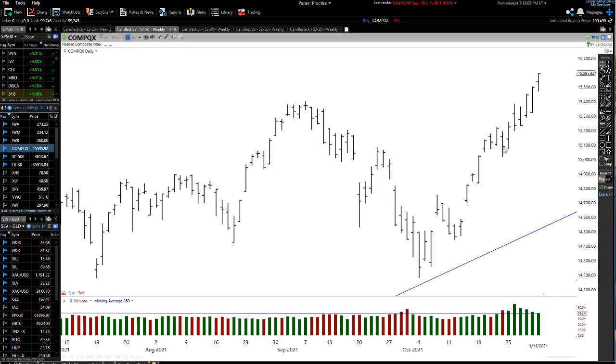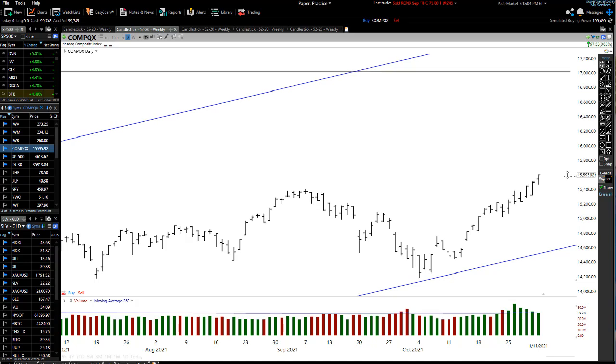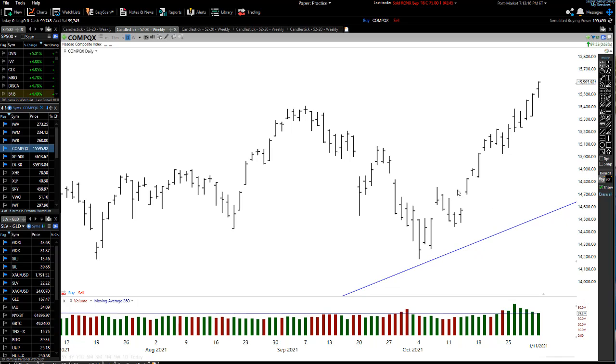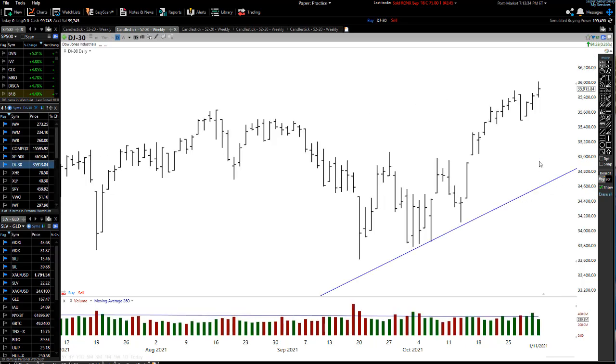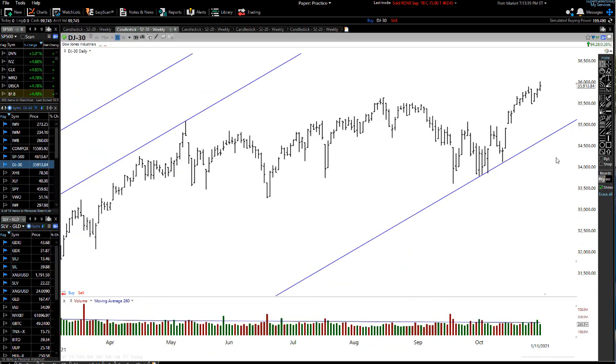Moving on to the Nasdaq — look at it just powering on. My 17,000 target, which I've had for a long time, the Nasdaq is racing towards 17,000. We can see a bit of a pullback, then a low, then a breakaway gap up after the pullback, and then just a beautiful upward move. The Nasdaq is just powering along very nicely.